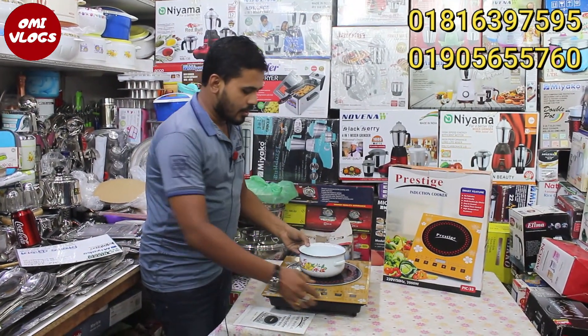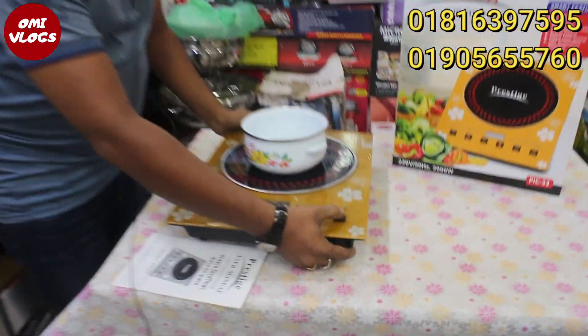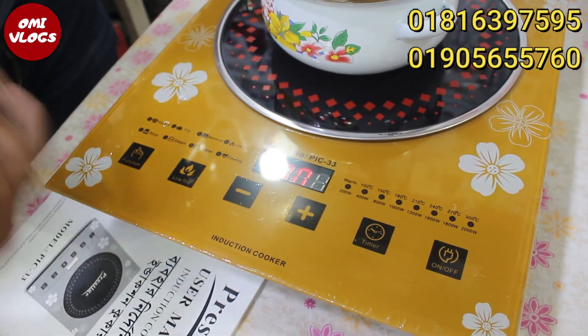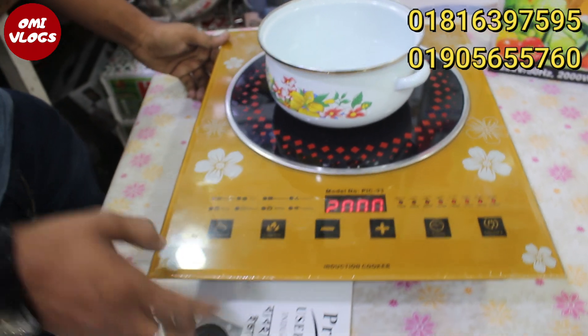Now we need to cook. When you go to an oven, you can use the dishes for a pot. The dish is done with a pot.